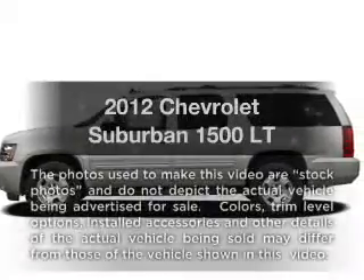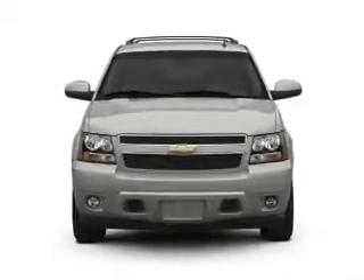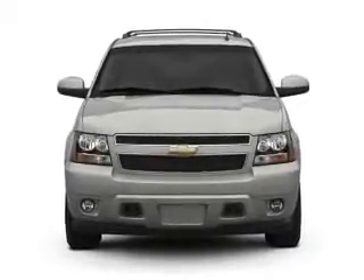Check out this 2012 Chevrolet Suburban. This is the set of wheels you've been looking for, with a powerful 8-cylinder engine driven by a 6-speed automatic transmission.